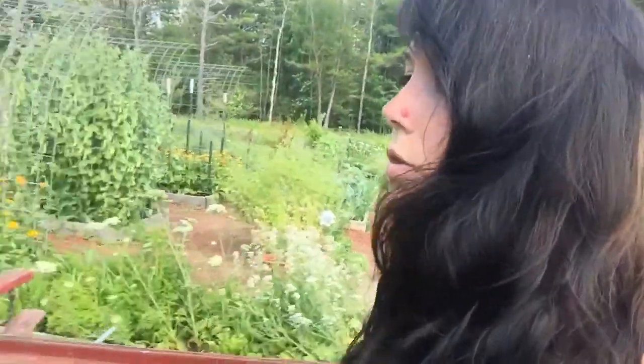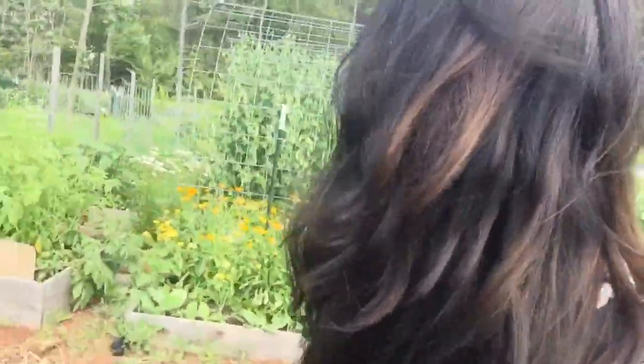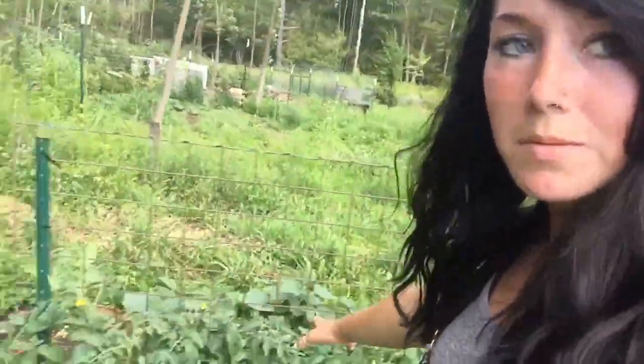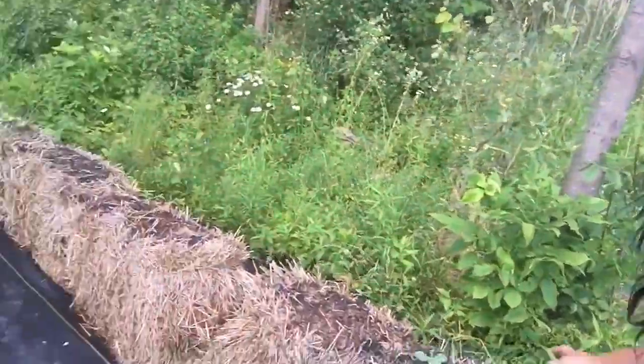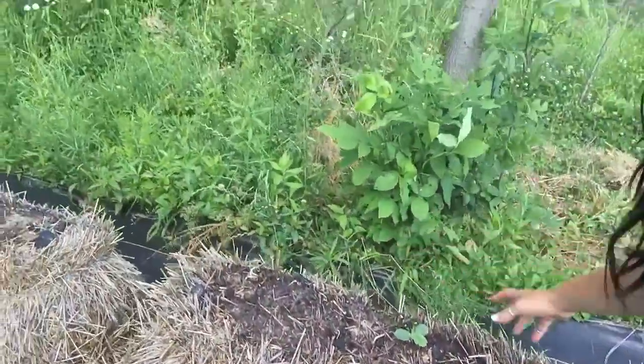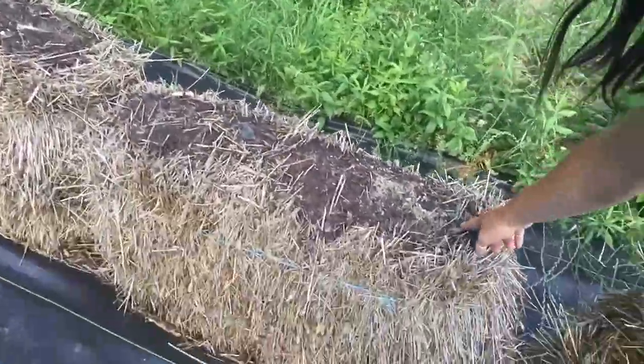Let's head over to the straw bale garden. Things seem to be doing pretty well up there. I'm going to show you that, and also the squash over in the bed. There are more tomatoes, and there's a plant in the straw bale — and another one down there.